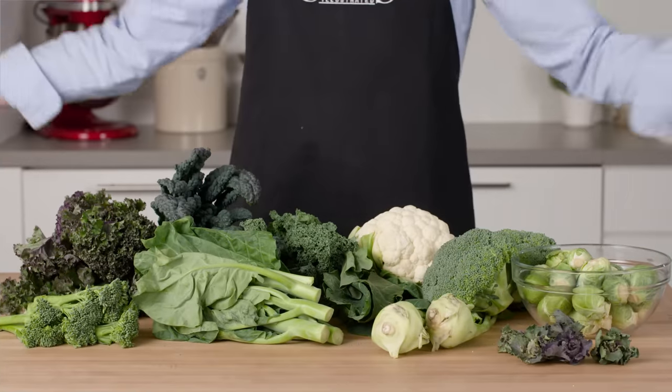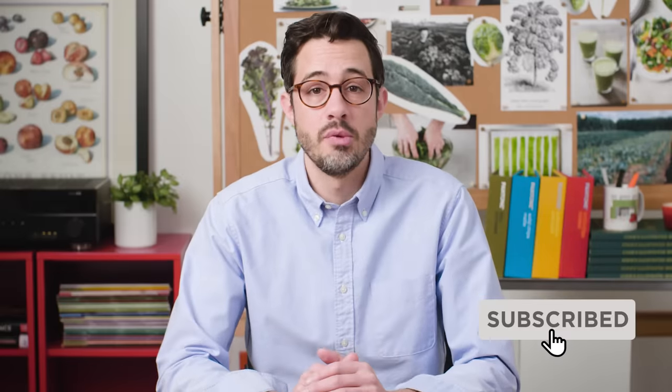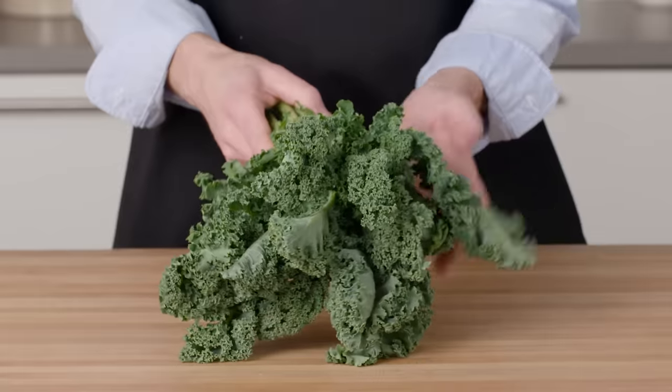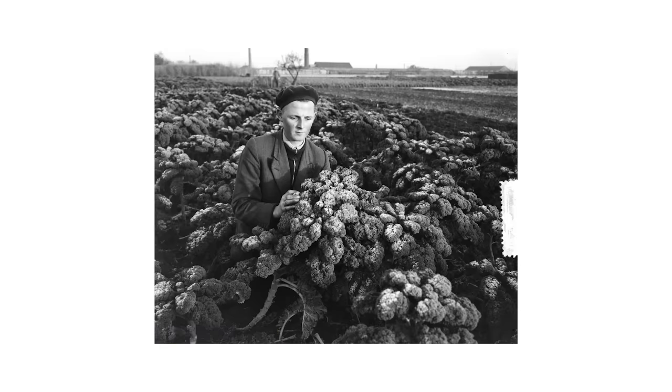Every brassica that you love or hate to eat is the same species. The original Brassica oleracea is a wild plant that looks like this and goes by the common name wild cabbage. From that one single plant, which is native to parts of Europe, we get broccoli, cauliflower, collard greens, kohlrabi, brussels sprouts, gailan, kale, broccolini, kailettes, and more. How, you ask? The simple, patient process of artificial selection. Farmers selected wild cabbage plants with attributes that they wanted, and here's how that went.